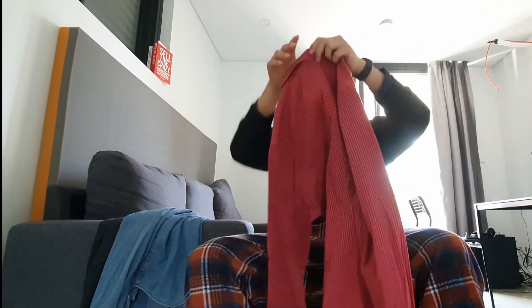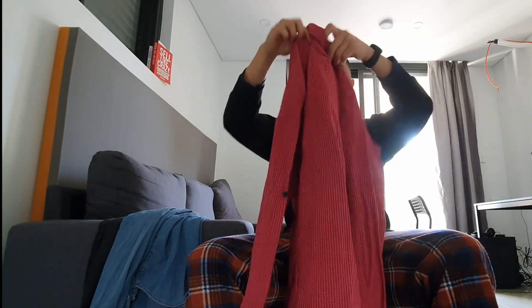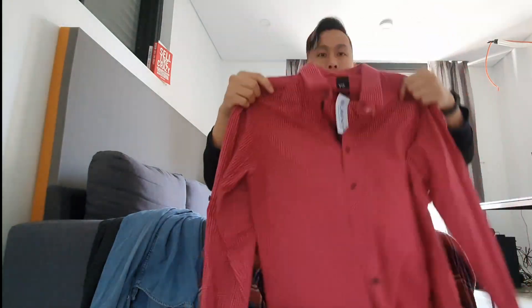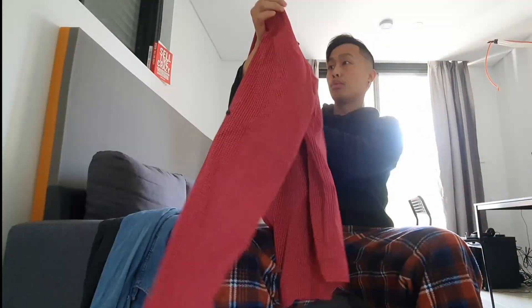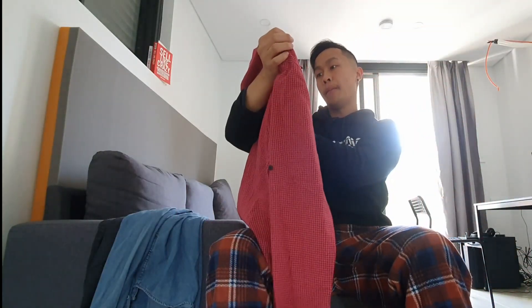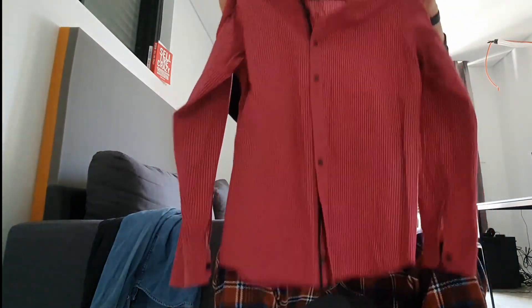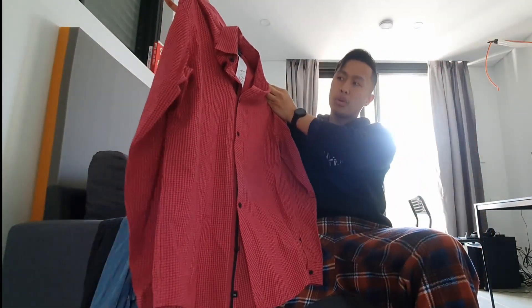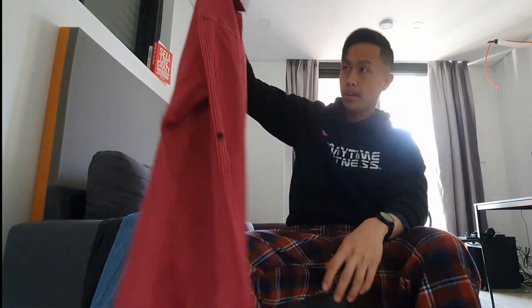Next item is a nice business shirt from YD — small slim fit, red checkered. Quite nice and a good size. It was $12, now only being sold for $5. I'm hoping to make about $12 to $15 or so. We'll see how we go.